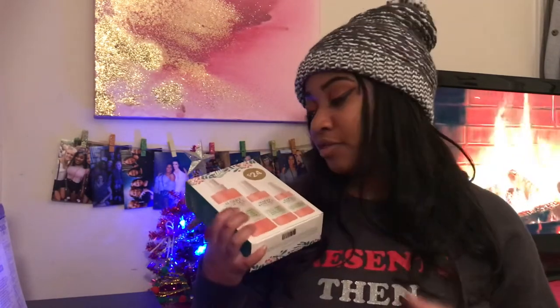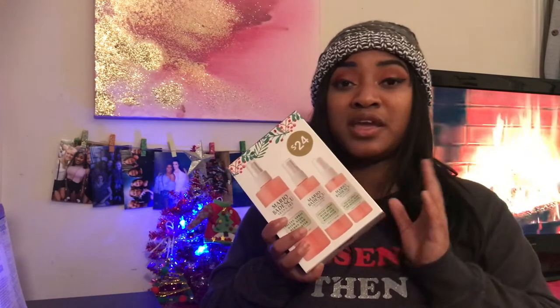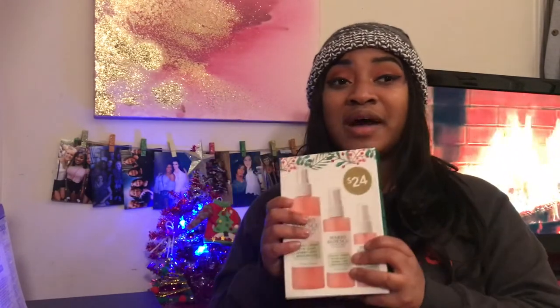Now let's get on to the beauty side. First thing I got is this Mario Badescu skincare, and I am so grateful because I love buying this stuff, especially the Aloe, Herbs and Rosewater spray, which is literally my favorite go-to product. I just need it to freshen up before I put on makeup, set my makeup after, and it stays on during the day — dewy and moisturized. If you have dry, sensitive skin, this is a must-have. Whenever I spray it, it makes my face feel fresh and gives your face life.